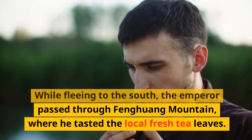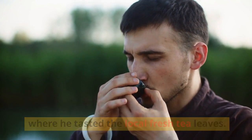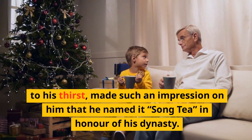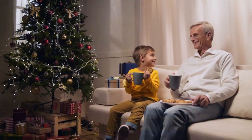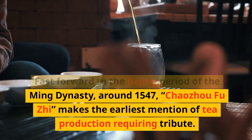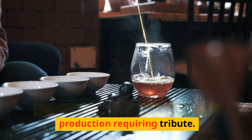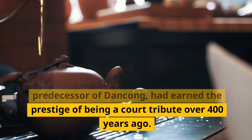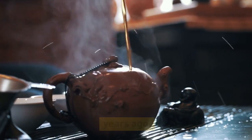While fleeing to the south, the emperor passed through Fenghuang Mountain, where he tasted the local fresh tea leaves. This tea, which provided a soothing relief to his thirst, made such an impression on him that he named it Song tea, in honor of his dynasty. Fast forward to the Jiajing period of the Ming dynasty, around 1547, the Chaozhou Fuji makes the earliest mention of tea production requiring tribute, suggesting that Chaozhou tea — the predecessor of Dangkong — had earned the prestige of being a court tribute over 400 years ago.